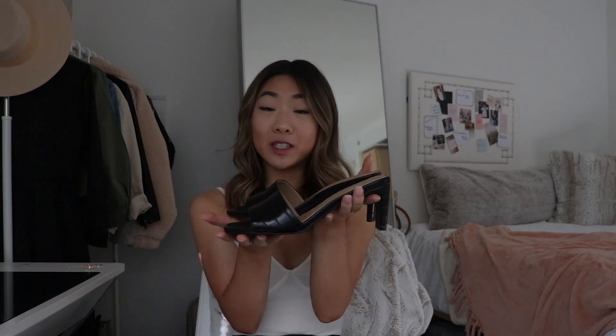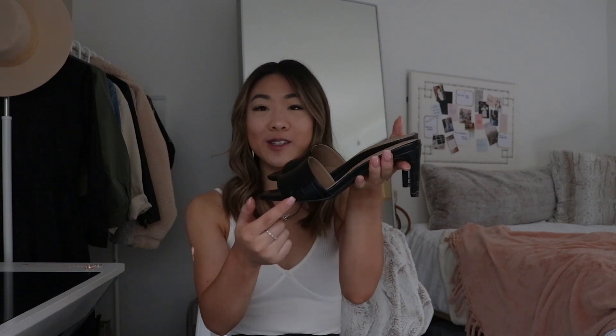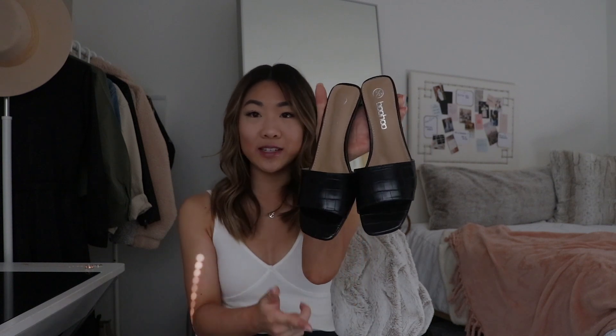Moving on to shoes — I ordered one pair specifically for spring because I've been wearing the same sandals for the last three years and I'm sick of them. I picked up these really cute low heel sandals with a croc texture and a squared-off toe, which is also a really big trend right now. Even though they're trendy, because they're black and overall pretty simple I feel like I can get a lot of wear out of them. They're also really comfortable and quite padded, which I was pleasantly surprised by. I ordered a 37, which is a US 6.